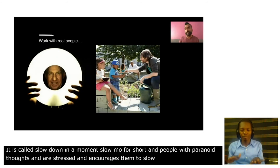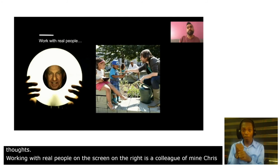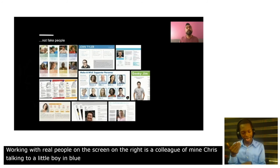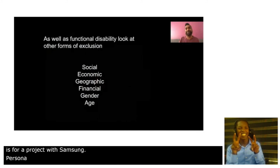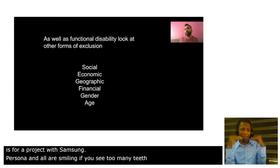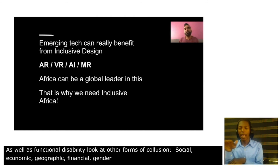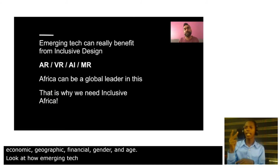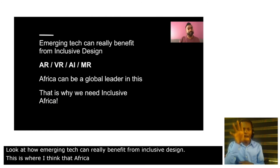It's important to work with real people. On screen is a colleague of mine, Chris, talking to a little boy in blue who's our youngest ever participant — that was for a project with Samsung. Don't work with fake people; on screen you see personas and they're all smiling, so if you see too many teeth in a presentation, walk away. As well as functional disability, look at other forms of exclusion: social, economic, geographic, financial, gender and age. And look at how emerging tech can really benefit from inclusive design — this is where I think Africa can be a global leader, and that's why we need Inclusive Africa.